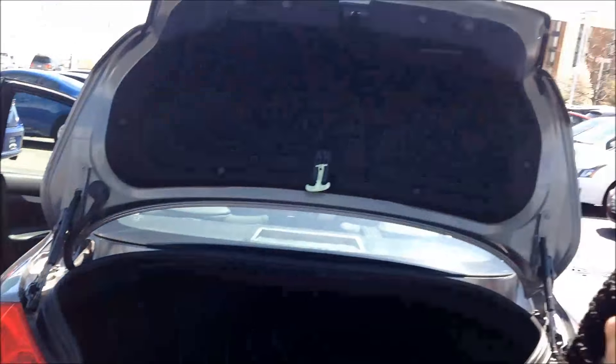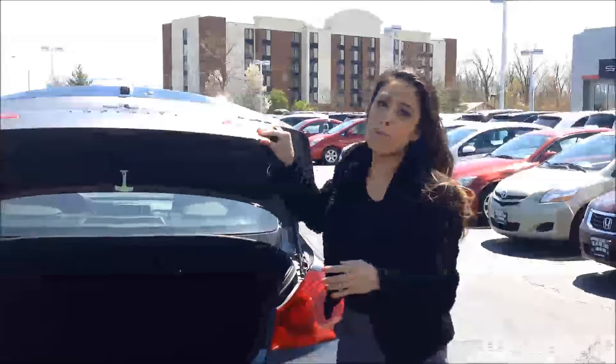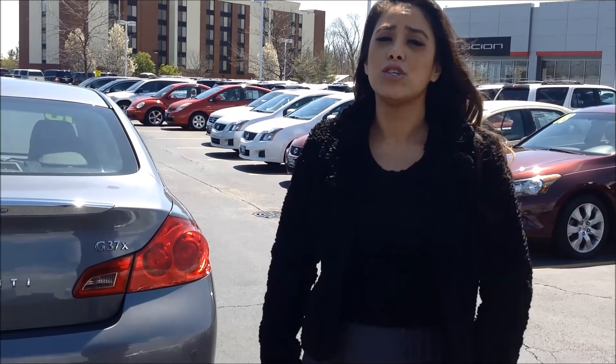If you have any questions and you'd like to come out and look at the car, just look for me, Melissa. I'll be more than happy to walk the entire vehicle with you. Phone number here is 630-279-2160. I hope you liked this video and I hope to see you soon. Have a good day.